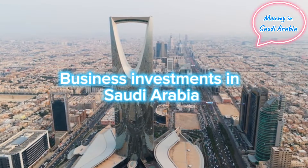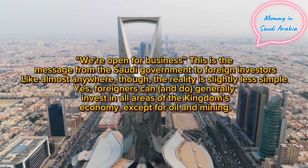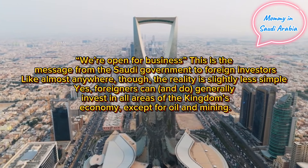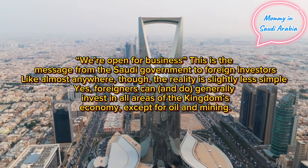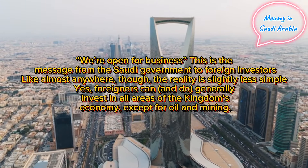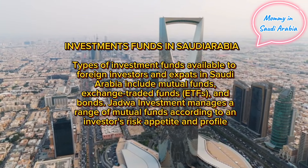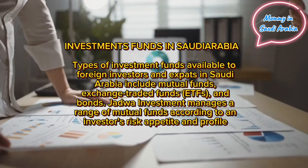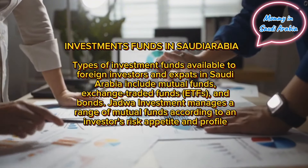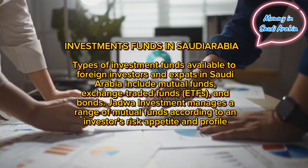Business investments in Saudi Arabia: the message from the Saudi government to foreign investors is that the country is open for business. Foreigners can generally invest in all areas of the economy. Types of investment funds available to foreign investors and expats include mutual funds, exchange-traded funds (ETFs), and bonds. Jadwa Investment manages a range of mutual funds according to an investor's risk appetite and profile.